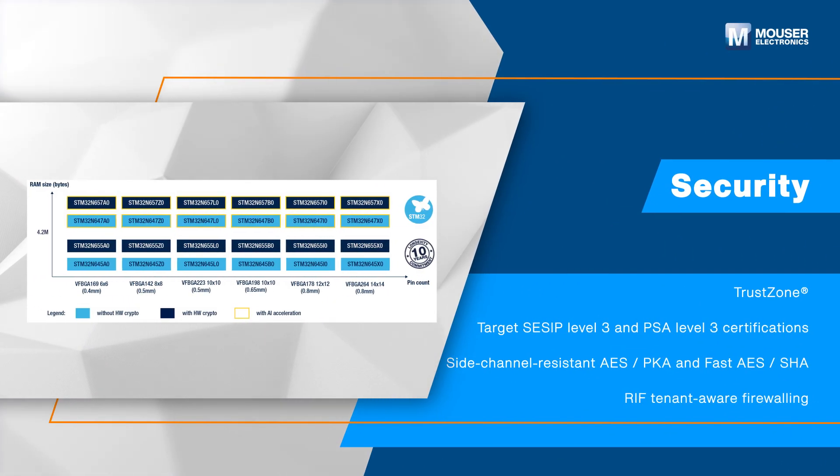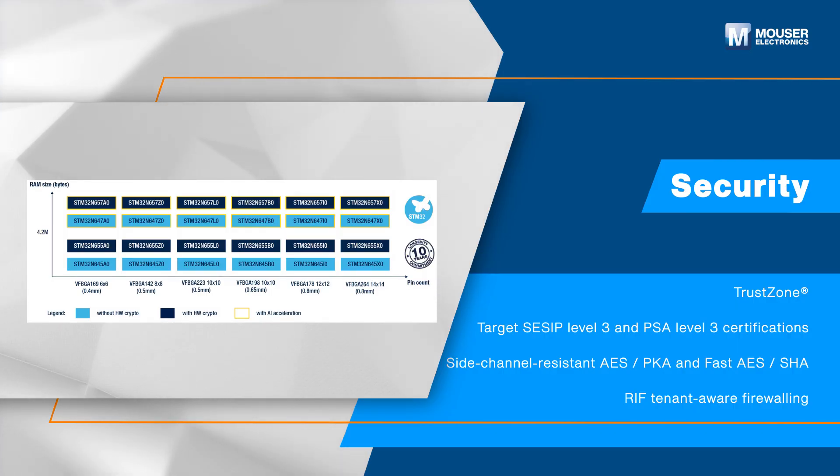Security features include TrustZone support, a memory protection unit (MPU), and secure boot from external sources.